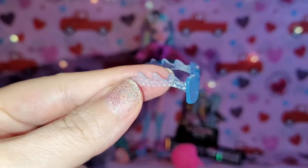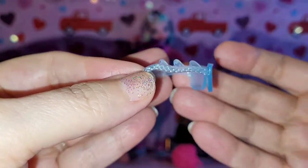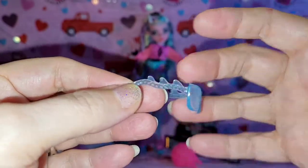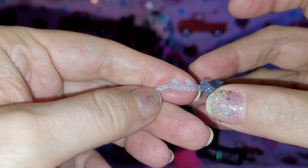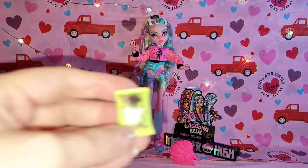Here are her little sunglasses — probably my least favorite detail out of all the stuff she's got, but still cute. I love the powdery blue and that you can see through them so you can still see the eyes. Love the little wave pattern and the little scales there on the side of the glasses. These are definitely cute.